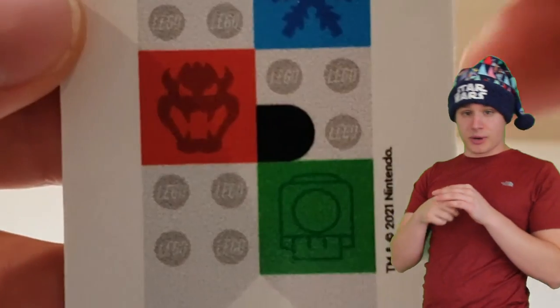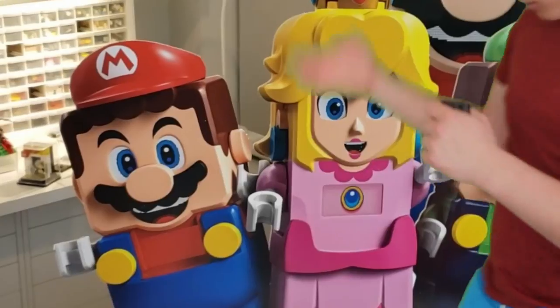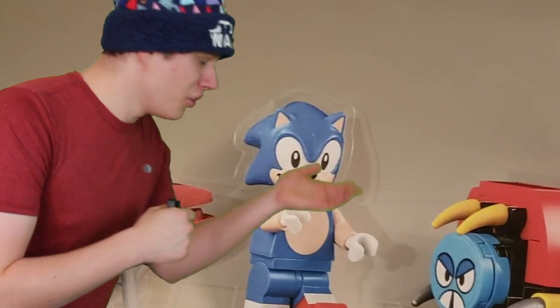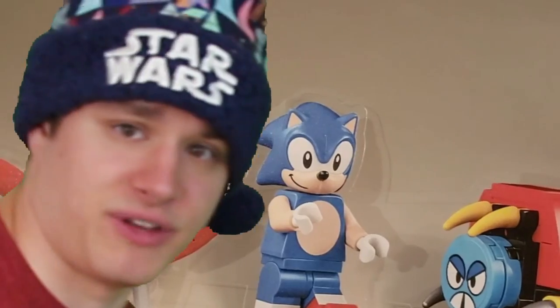It is easy to see who's better in the advertisement department for Lego because Mario is packing some heat. You have big Mario, little Mario, Mario Sign — that looks cool. What does Sonic have? Door sticker. Some minifigures.